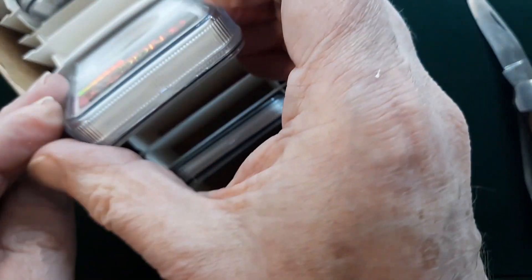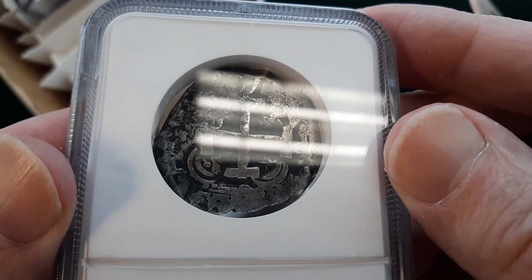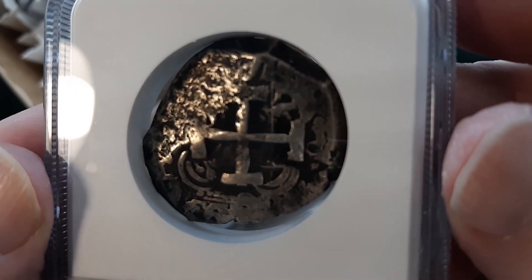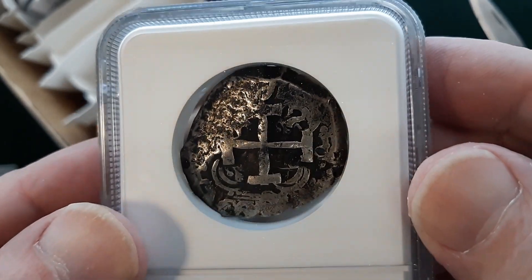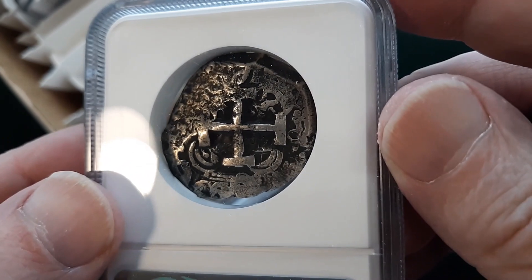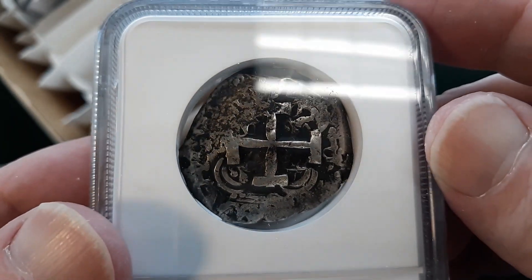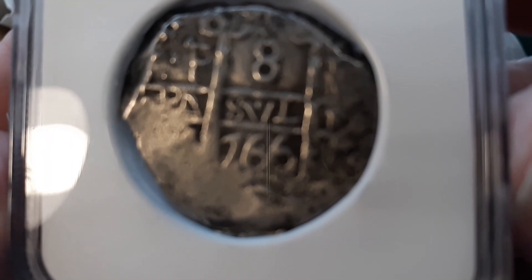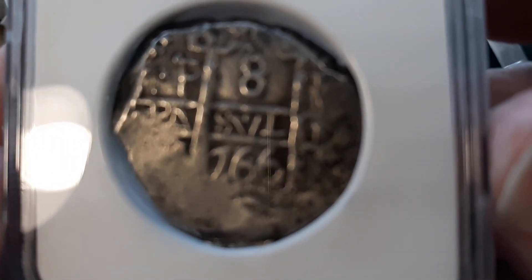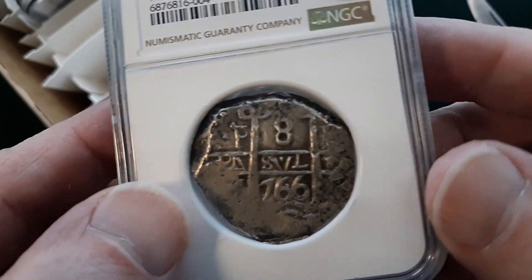Next we've got a really thick holder — this is going to be the shipwreck coin. These are Bolivia eight reals. You can see the Spanish cross on there. Notice they're not perfectly round — they're odd shaped. These are old cobs, that's just the way they were made. About 88% silver, not quite refined as well as modern coins. You can see the date on it — 1766. This is a piece of eight, the old Spanish eight reals, the pirate treasure type of coin.